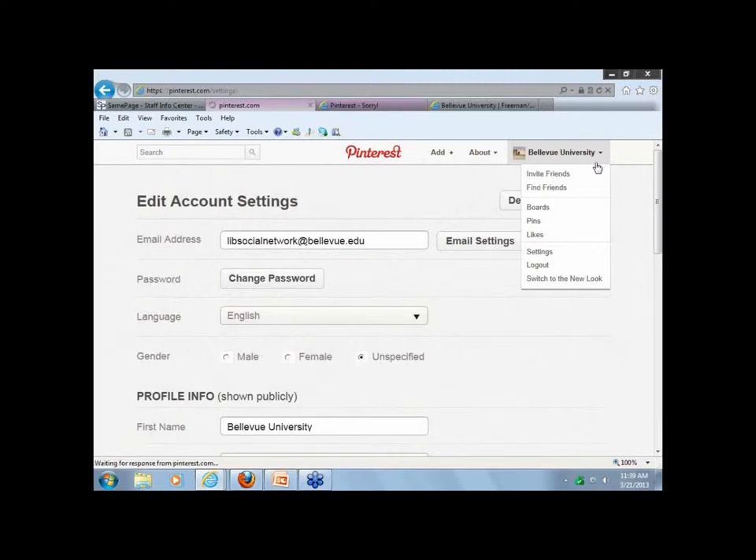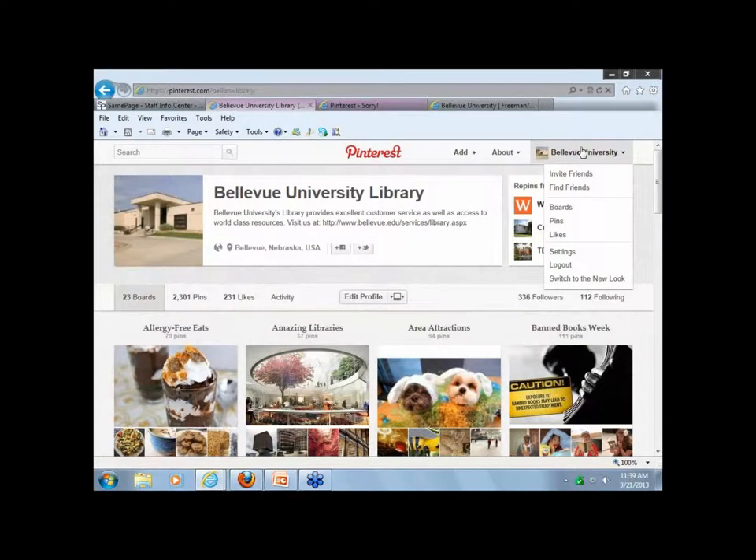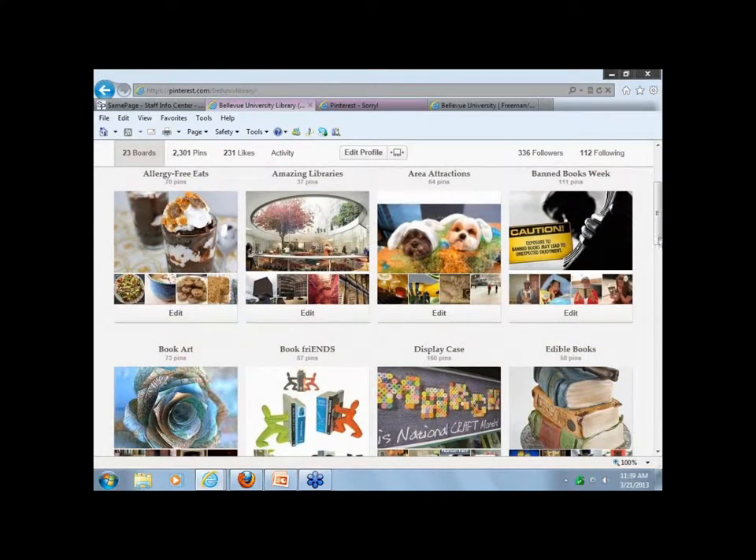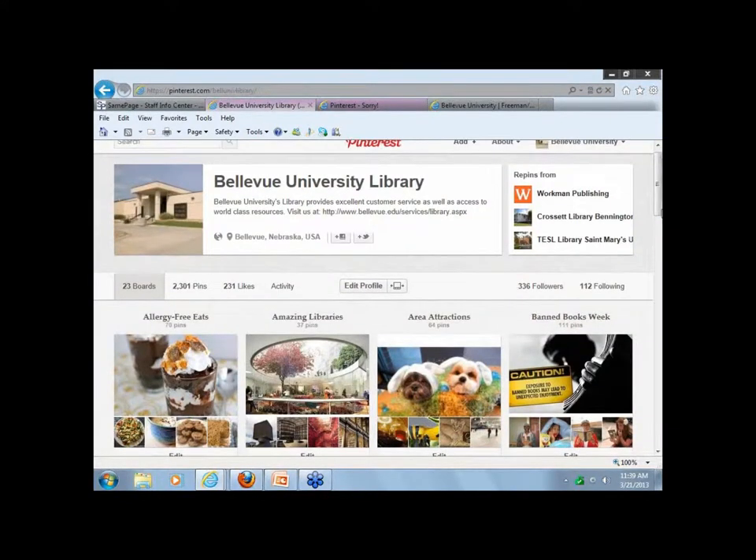You can link to your catalog. We decided to go to the publisher because copyright was an issue when libraries first started pinning book covers. That's why we go to the publisher's site rather than the catalog. But you could put the catalog link in instead, and when someone clicks on the image, it would go straight to the catalog rather than the publisher.